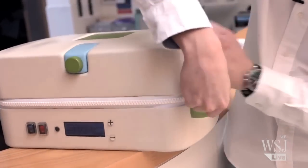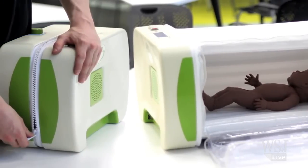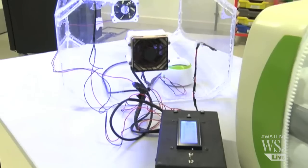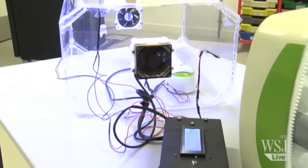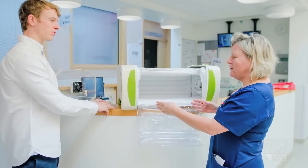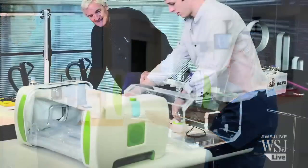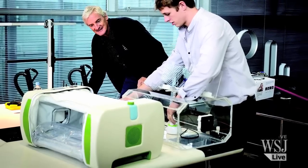Mr. Roberts, who worked nine months on the prototype, brought down most of the production costs using heaters that can be powered by car batteries. An Arduino computer regulates temperature, humidification, and a phototherapy lamp — all built with inexpensive but reliable components he found in computer stores, Mr. Roberts says.